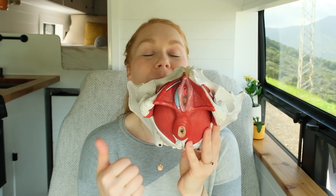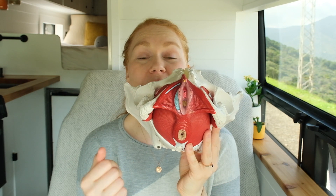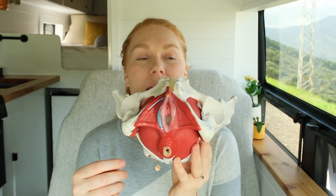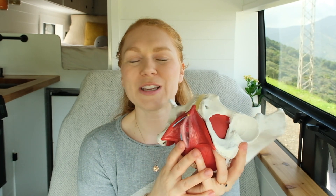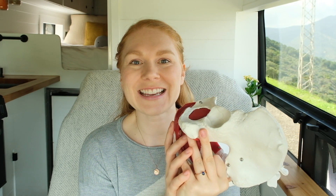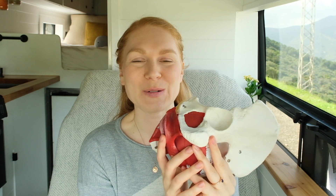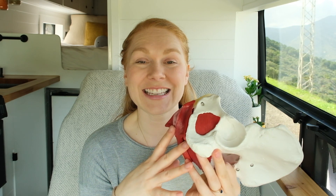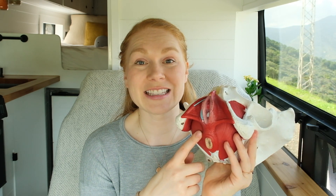The muscles, skin, and connective tissue will all be stretching as well, and it's actually really quite amazing. It's elastic and stretchy and really quite cool, and everything is even more flexible at the end stages of pregnancy because of a specific hormone that gets released that actually makes everything more stretchy and elastic. So this stretching process is truly incredible.